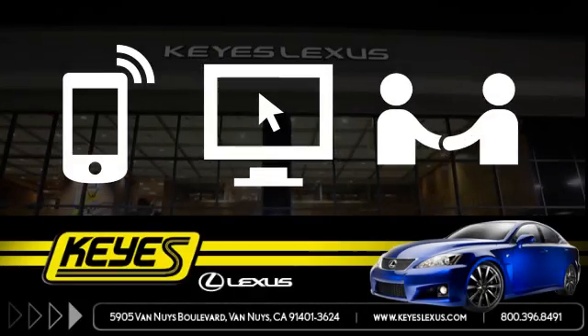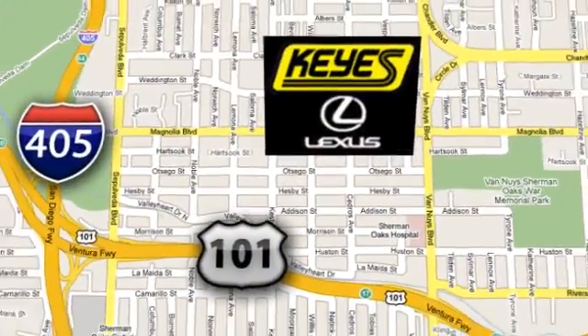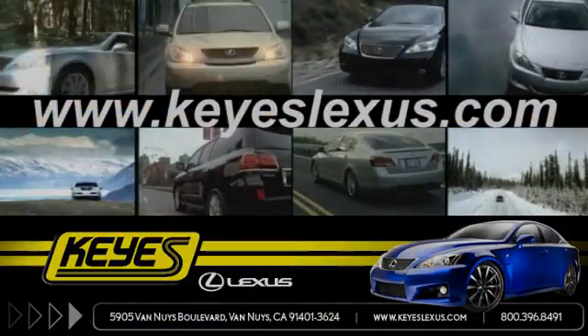Call, click, or stop in to Keyes Lexus today. We're conveniently located at 5905 Van Nuys Boulevard in Van Nuys, California, or find us at keyslexus.com.